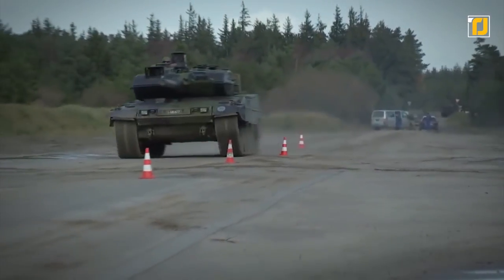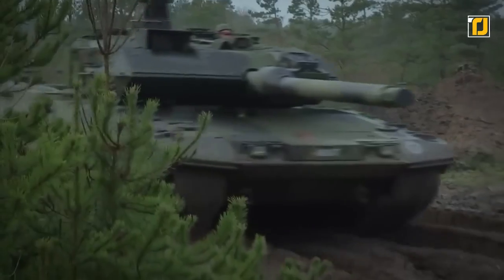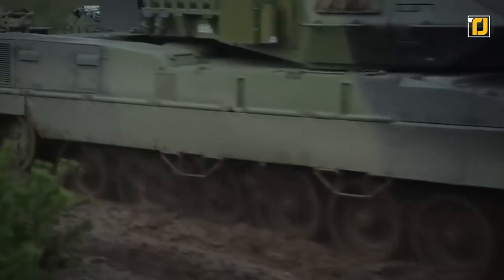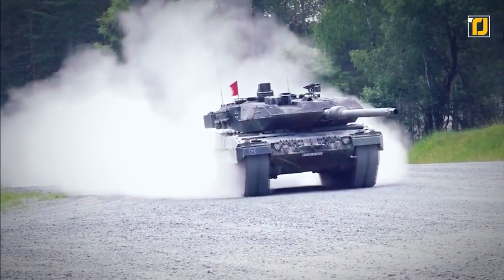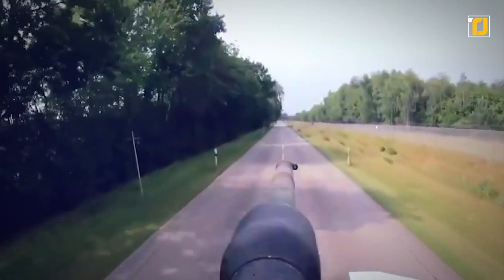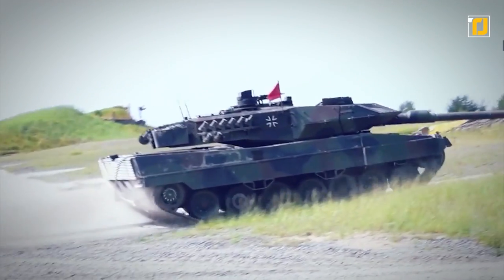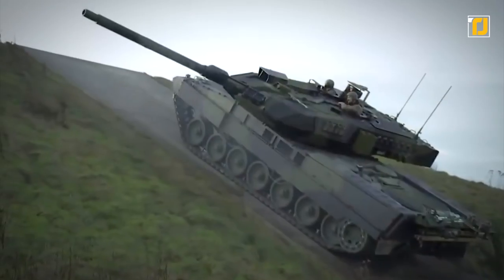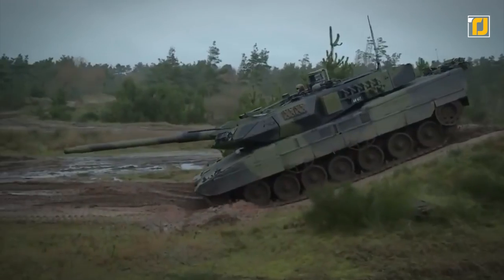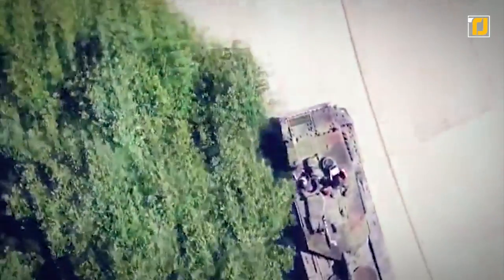The Leopard 2A7 has proved itself in numerous international tank challenge competitions, beating the American M1A2 SEP, the British Challenger 2, the French Leclerc, and other tanks in overall performance. Powering all of this is a time-tested multi-fuel diesel engine delivering 1,500 horsepower. And even though this model is heavier, it manages better mobility due to its improved suspension. This tank is currently operated by the German Army, with 200 running in Saudi Arabia and 62 in Qatar.